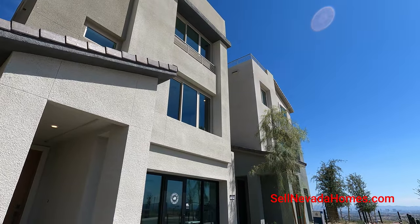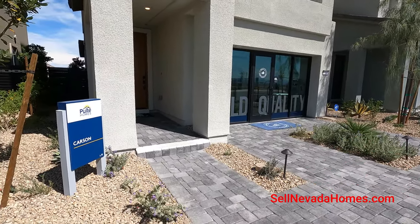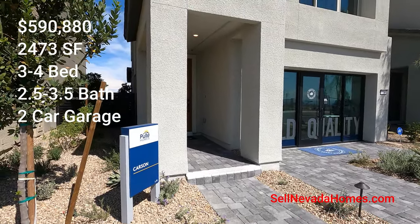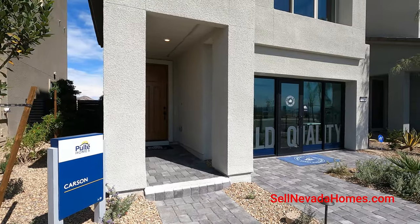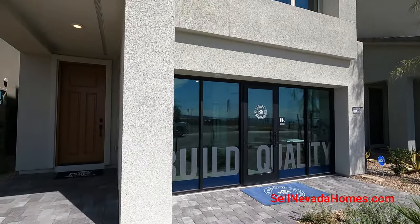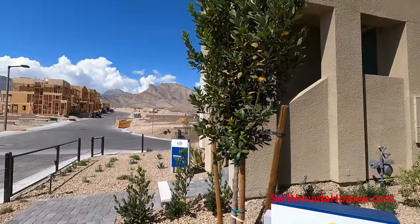This one's called the Carson, which is 2,473 square feet, three to four bedrooms, two and a half to three and a half baths, with a two-car garage, priced at $580,000 or $590,880. The two-car garage is right over there, so let's go take a look.